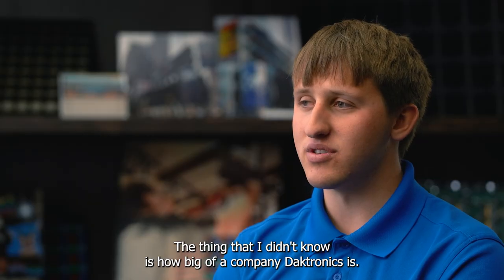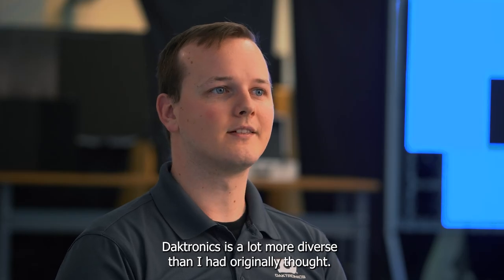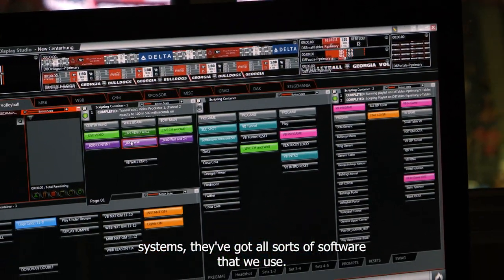The thing that I didn't know is how big of a company Daktronics is. Daktronics is a lot more diverse than I had originally thought. They've got the hardware, the displays, they've got firmware, they've got the control systems, they've got all sorts of software that we use.